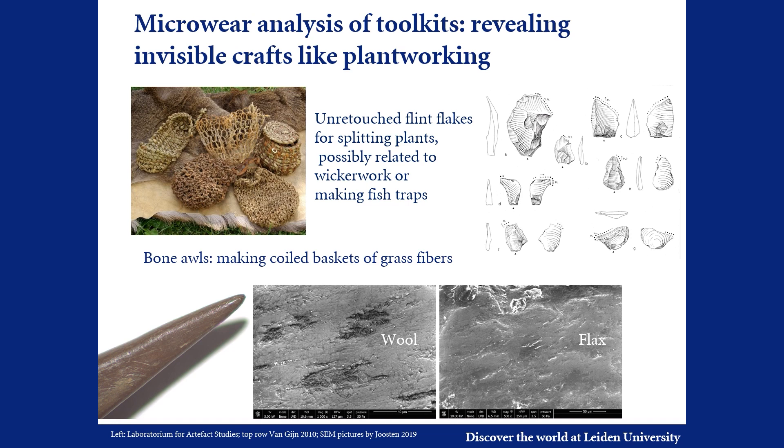Bone awls have plant-working traces interpreted as resulting from making coiled baskets with a grassy plant. SEM analysis of experimental bone awls reveals clear differences between the traces of wool and those of plant fibres, so we are hoping to get a more detailed picture of the use of fibres during the Vlaardingen period.